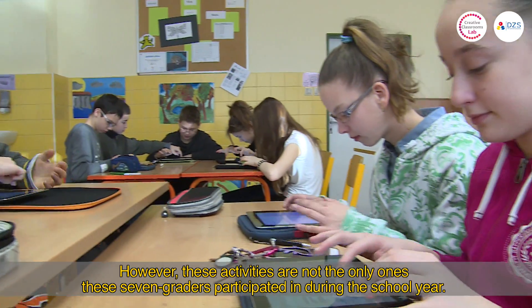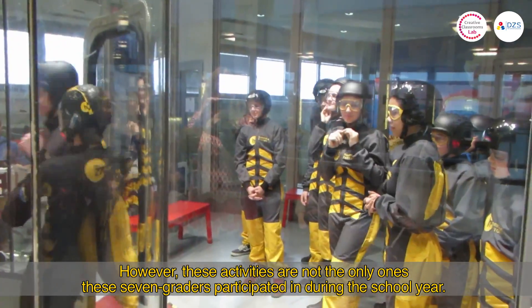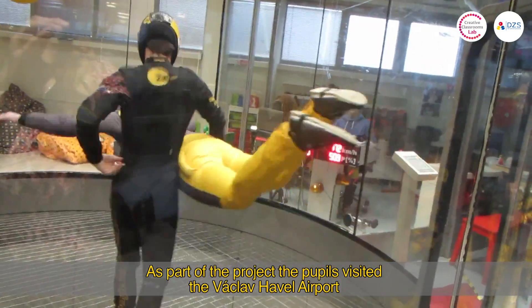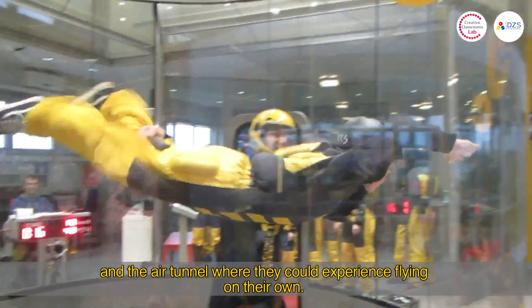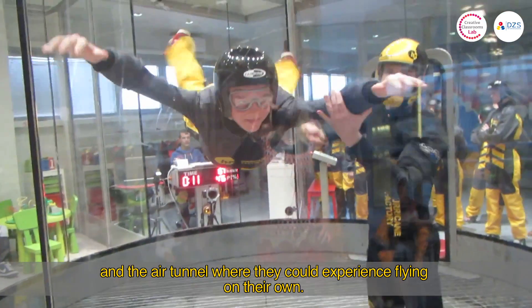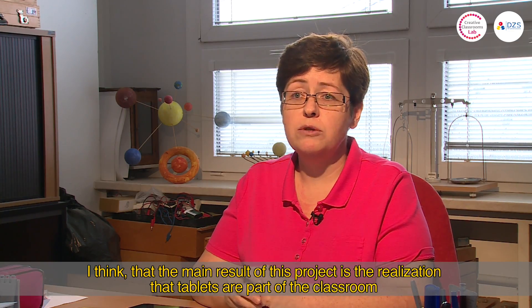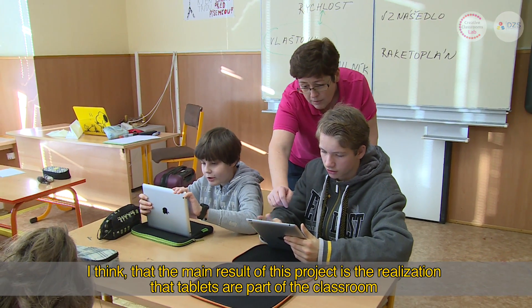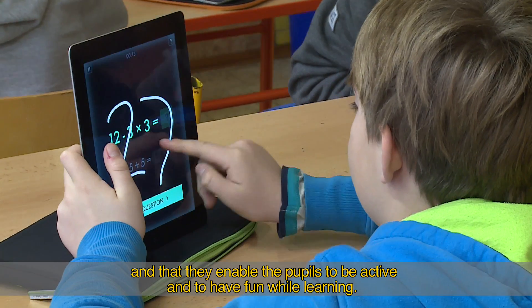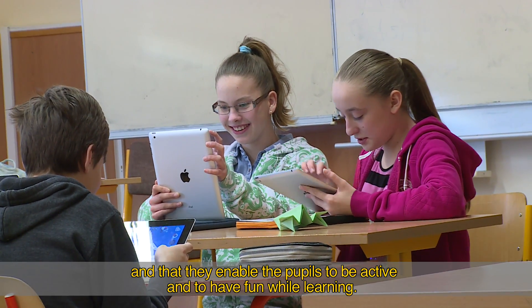These activities are not the only ones these seventh-graders participated in during the school year. As part of the project, pupils visited the Václav Havel airport and an air tunnel, where they could experience flying on their own. The main goal of the project is to ensure that tablets have their own place in the classroom, allowing students to be active participants in teaching.